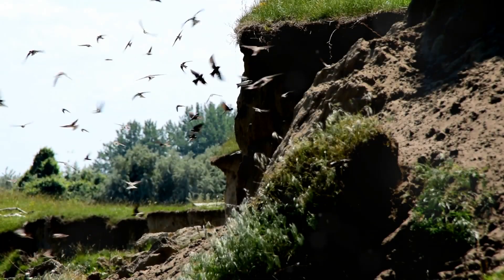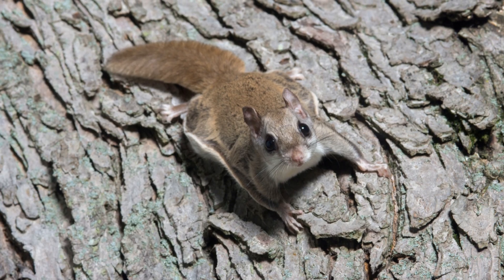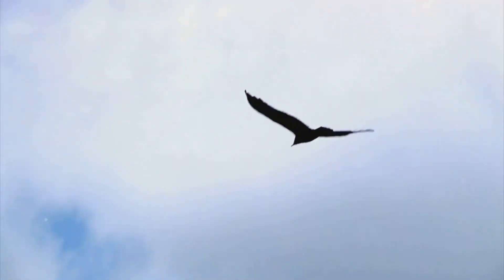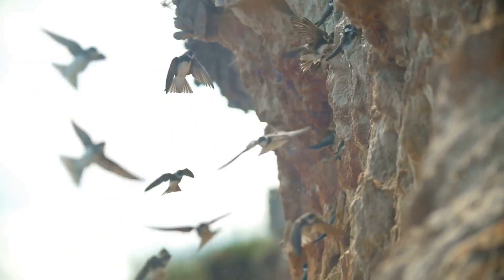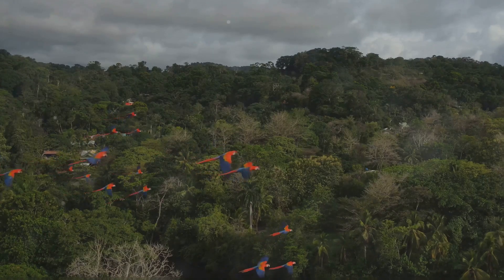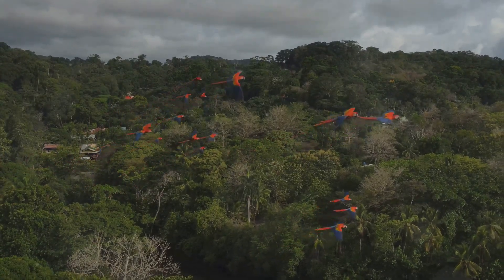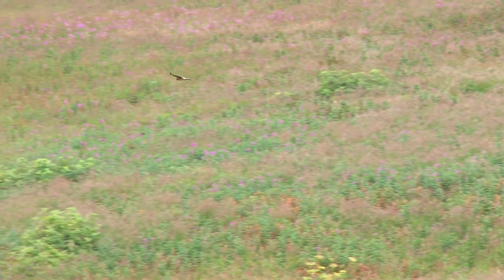Wow! We've learned about so many amazing animals today. From flying squirrels to gliding ants, these creatures have shown us that you don't need wings to fly. Their incredible adaptations help them survive in their environments, whether it's gliding through the forest, soaring over the ocean, or parachuting through the rainforest. It's truly amazing how animals evolve to overcome challenges and thrive in their surroundings. So the next time you're out in nature, keep your eyes peeled for these fantastic fliers and gliders.